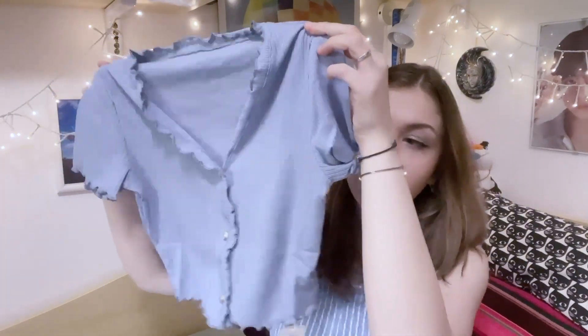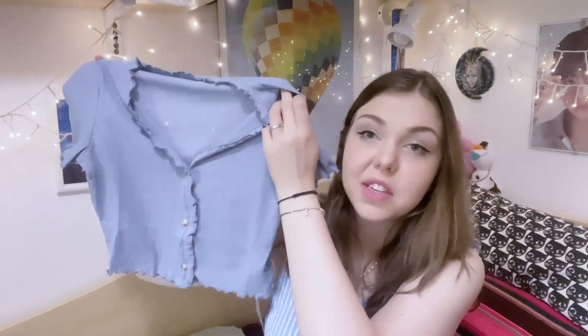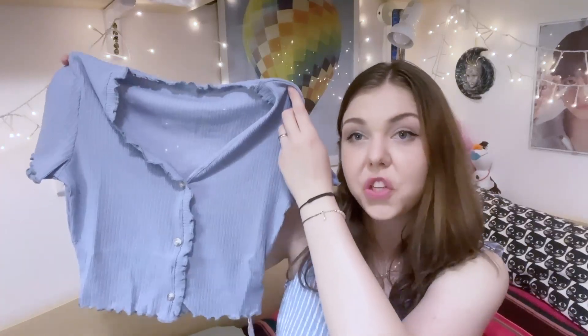Yeah, it really reminds me of my old uniform. I got this light blue short sleeve shirt — it's a very cute small top that would fit perfectly with my skirt. This seems cute to wear on summer days.